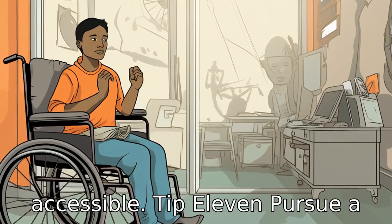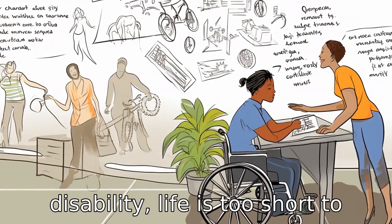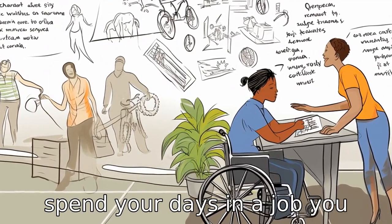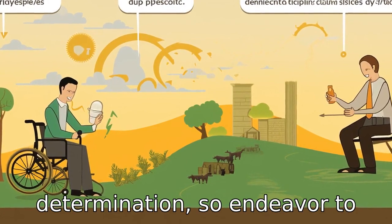Tip 11: Pursue a job you love. Disability or no disability, life is too short to spend your days in a job you don't enjoy. Passion fuels determination, so endeavor to find a job that makes you happy. Thank you.